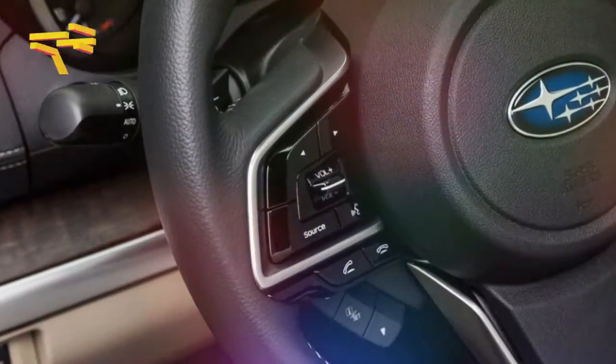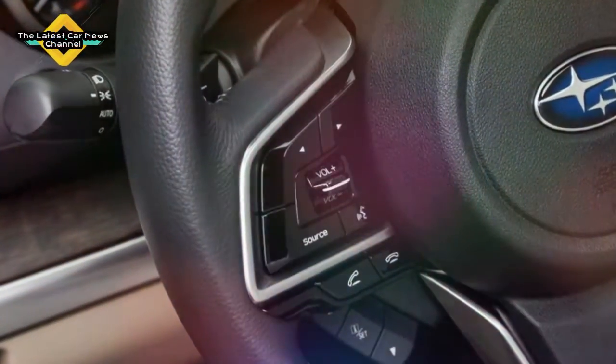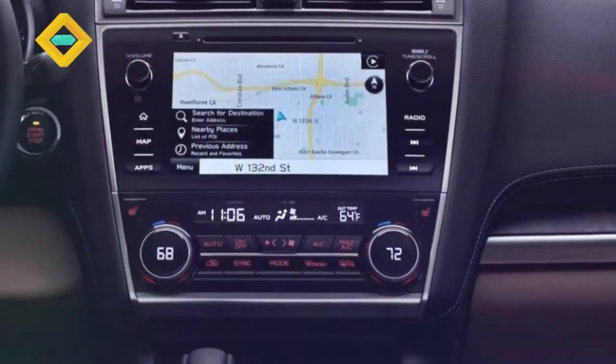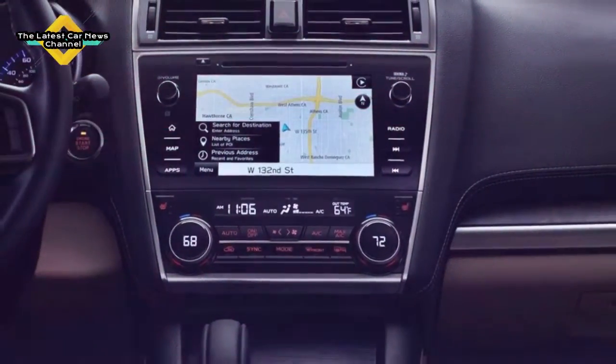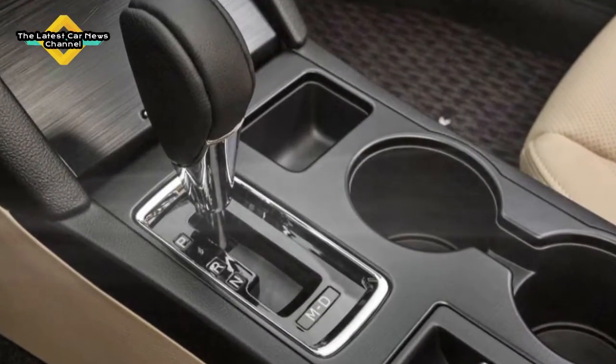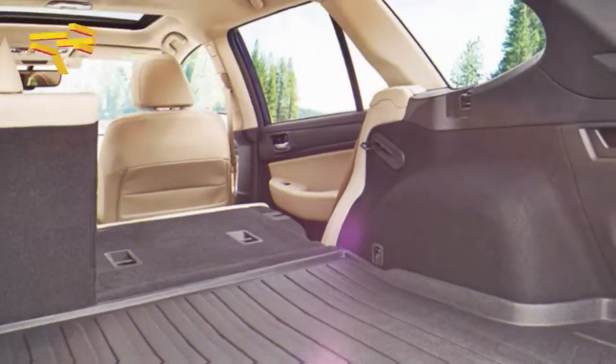Four Outback trims are available: base, premium, limited, and touring. A 2.5-litre flat-four is standard, while a smoother, more powerful, and thirstier 3.6-litre flat-six is optional on limited and touring trims.